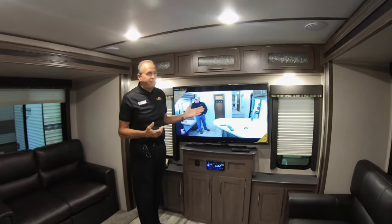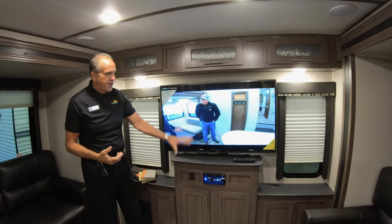In the back behind me, you can see you've got a 50-inch flat screen. It's got AM, FM, CD, DVD stereo. It is Bluetooth compatible, which is a bonus.